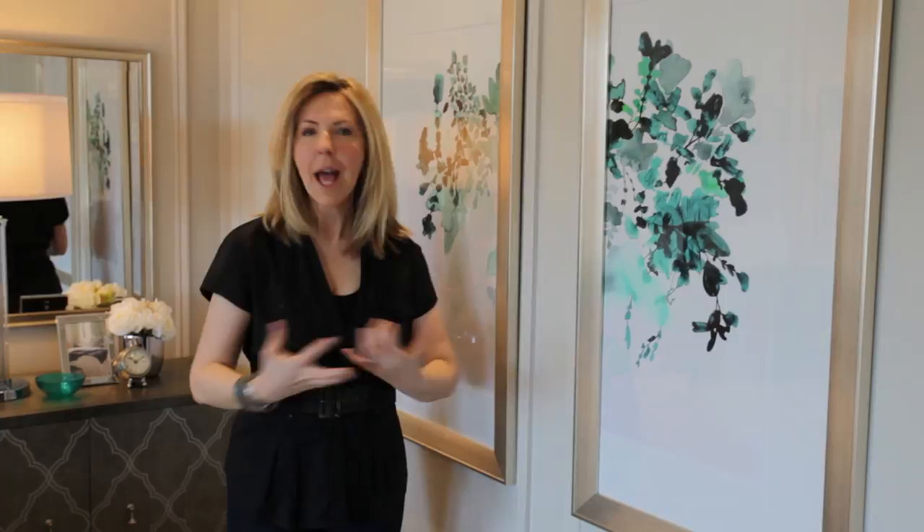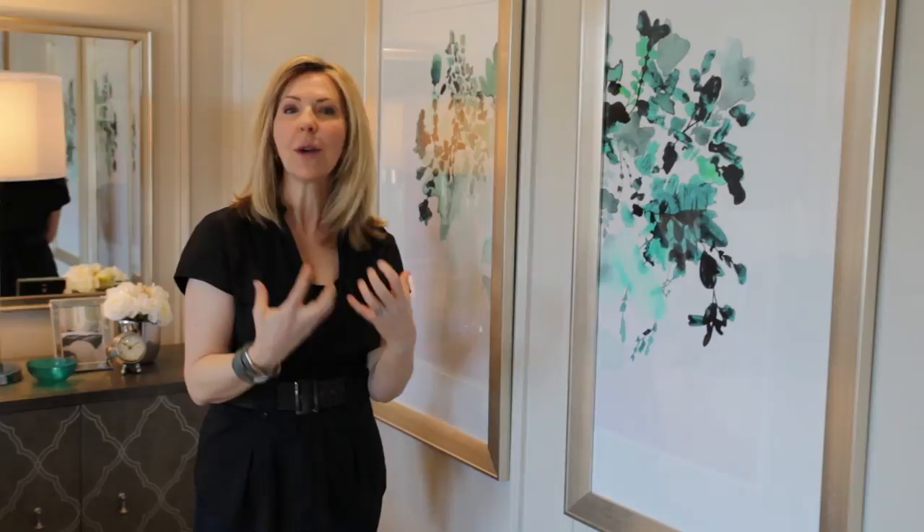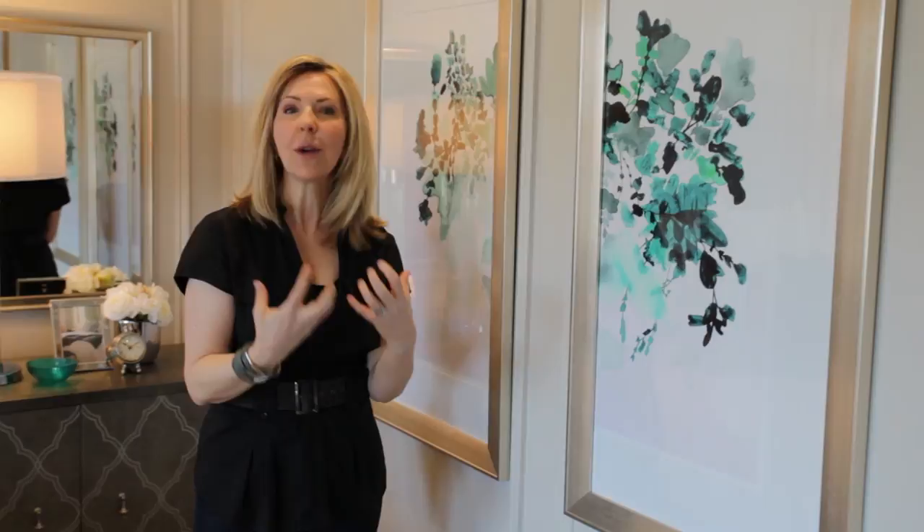One of the best ways to create a coordinated feel when it comes to decor is to pick your artwork — pick the pieces that you love, and that's what we've selected here. This artwork is flowers with emerald green, and I absolutely love this color. It's so rich, it's diverse, it's different than we've seen in the past few years.